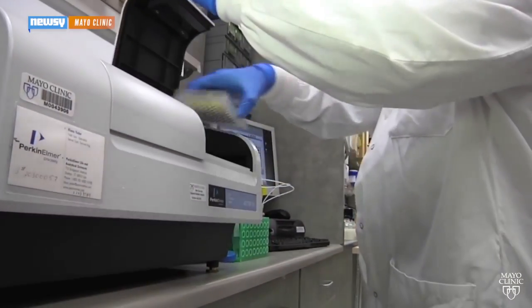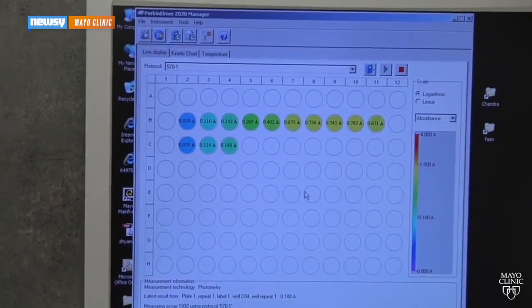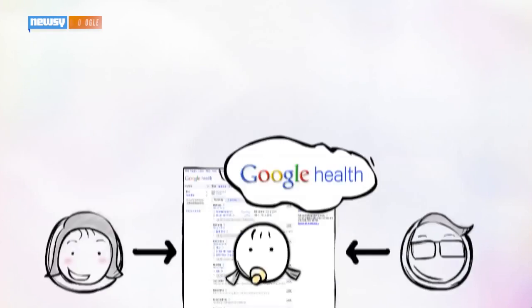If either of those do happen — and hopefully they don't — you'll now get an information box full of more related symptoms, treatments, and critical facts that you can shake a thermometer at. Speaking to USA Today, Google's vice president of search says an average of 11 doctors vetted each fact and the Mayo Clinic reviewed all 400 conditions.